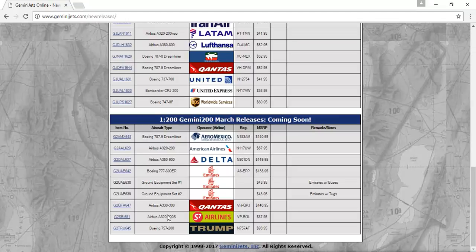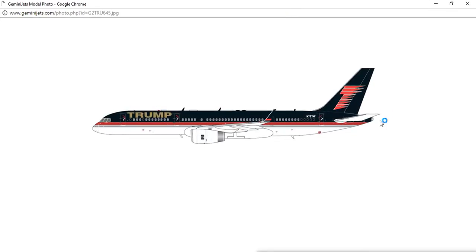Next, we have a really interesting release — this is the Trump Boeing 757-200, registration N757AF. This is Trump's plane. Looks so awesome — I love that black. I'm thinking of getting this model; I'm pretty sure I might get it. It looks so nice, and this is probably a must-get, so I'm definitely getting this.